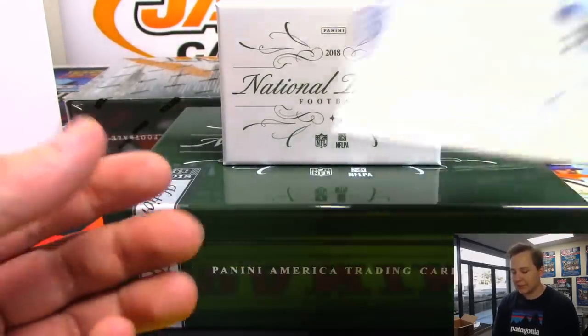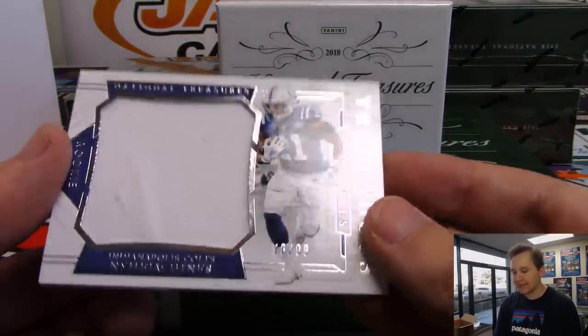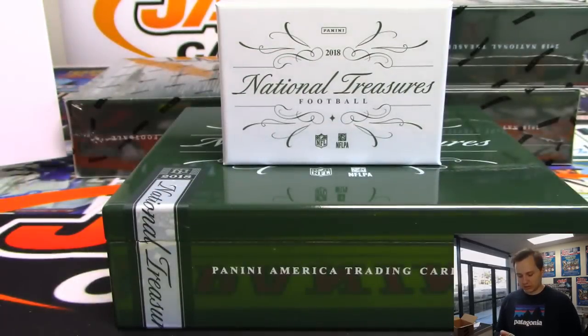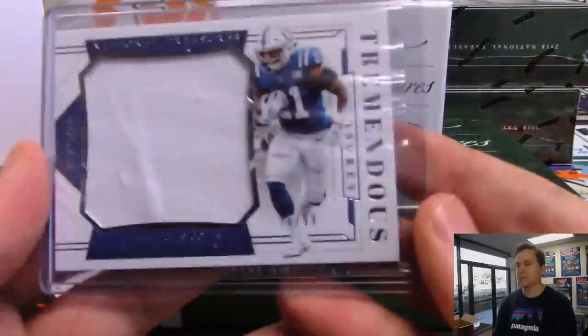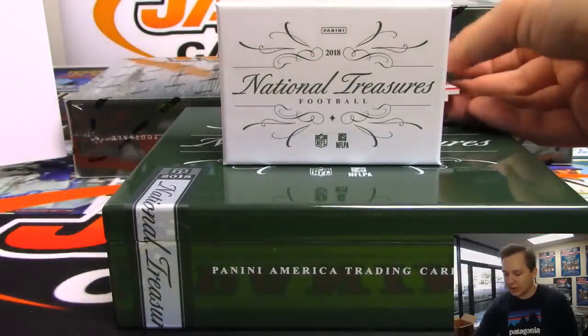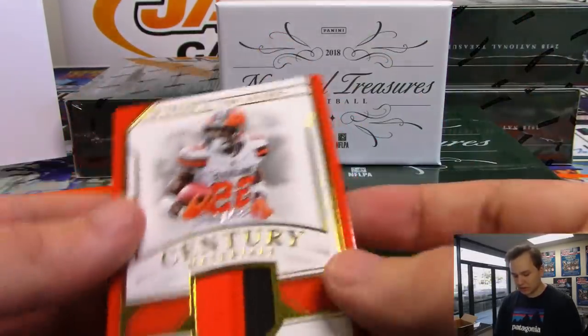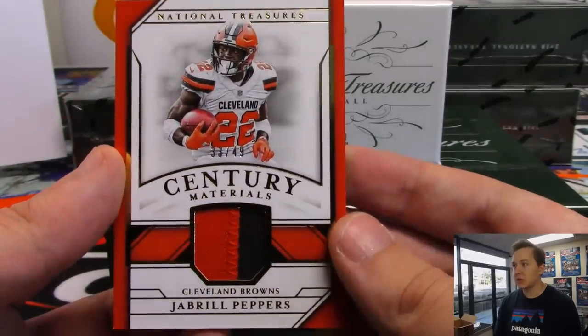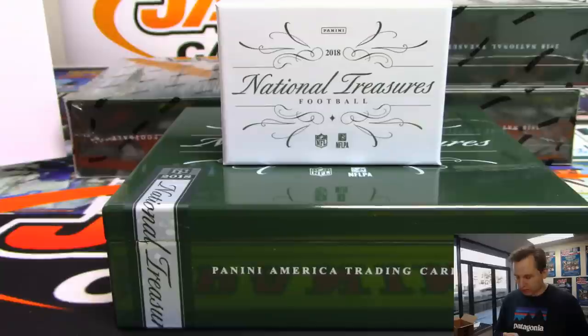We got a Tremendous Treasures nice Jumbo Relic, 76 out of 99 - that is Naheem Hines for the Colts. Chris Page with the Colts. We got a nice two-color patch - Jabril Peppers, 33 out of 49, two-color patch for the Browns, Jeremy Tillman. Just got traded for OBJ, but still goes to the Browns on this one.